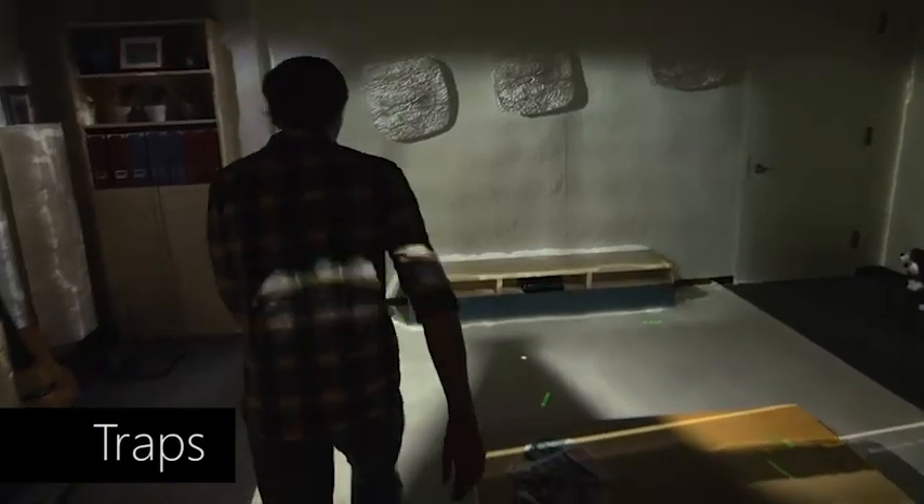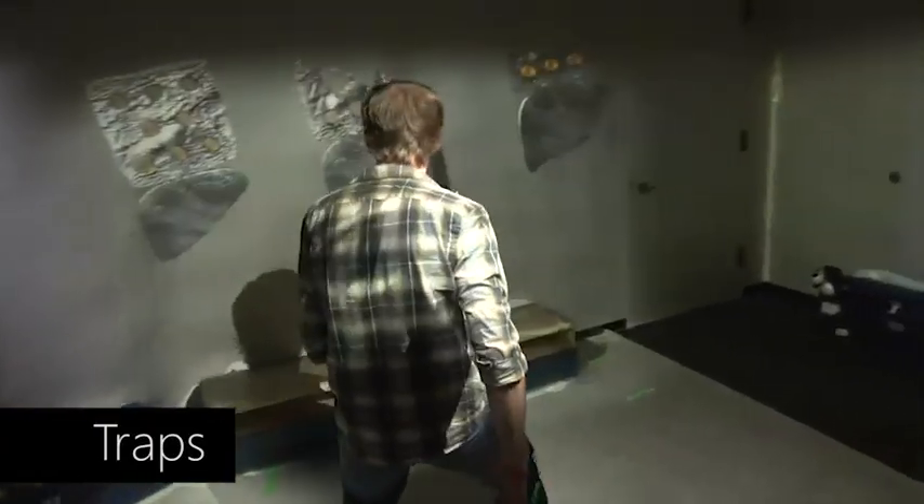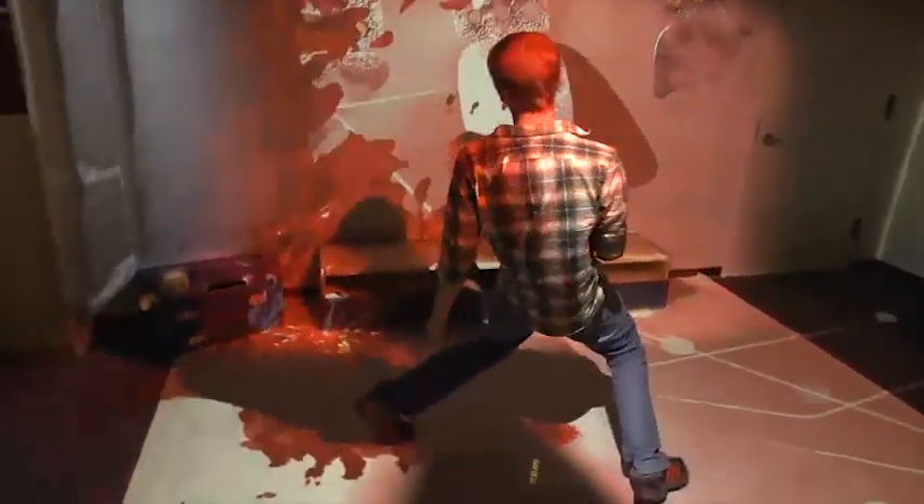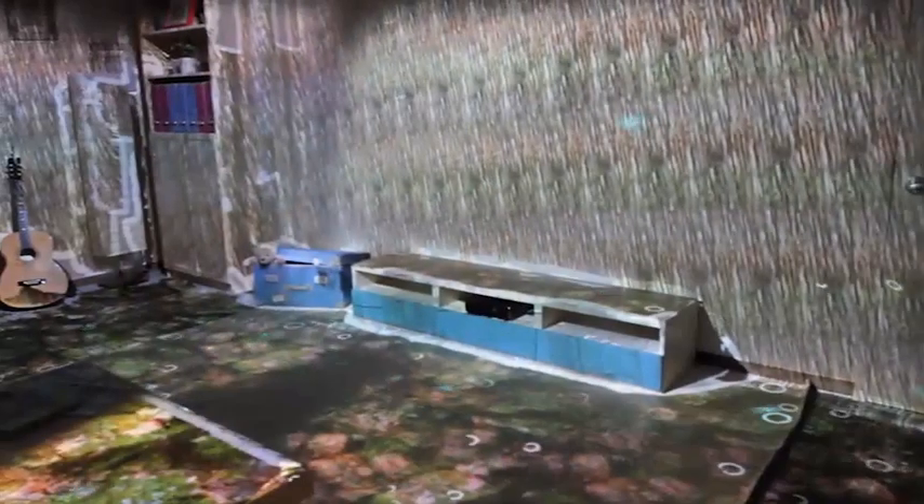Lastly, as a user walks around the living room, darts emanate from the walls that the user must avoid. When the user is hit, visual elements are shown to indicate health damage. These experiences are just samples of what is possible with RoomAlive. In summary, RoomAlive enables any living room to be transformed into an augmented interactive display.